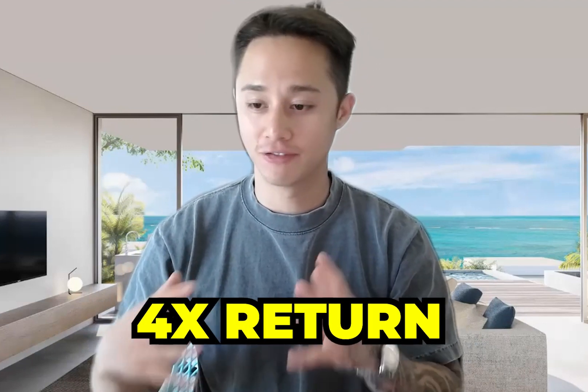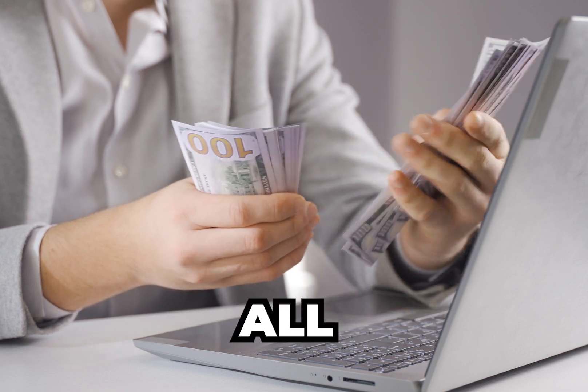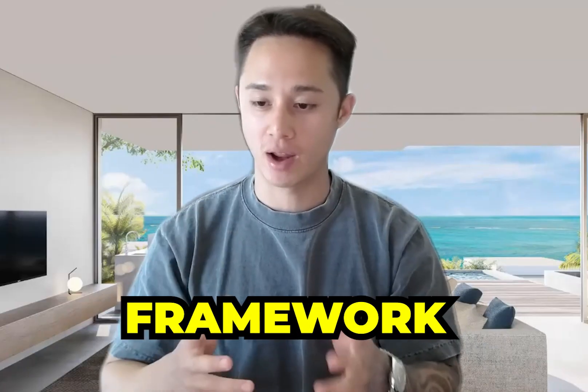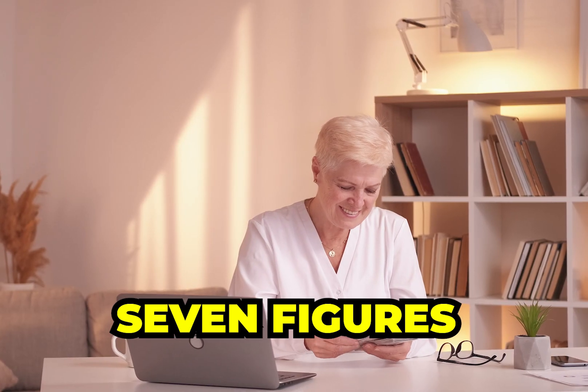In this video, I'm going to be sharing with you guys exactly how I guarantee a 4x return on investment for all of my SMMA clients. This is exactly the same framework that I've used taking my agency from zero to now seven figures.